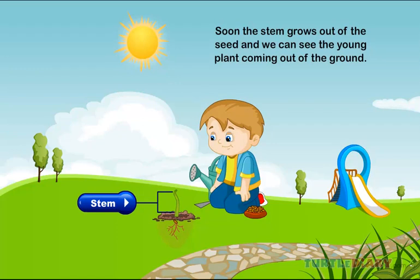Stem. Soon the stem grows out of the seed and we can see the young plant coming out of the ground.